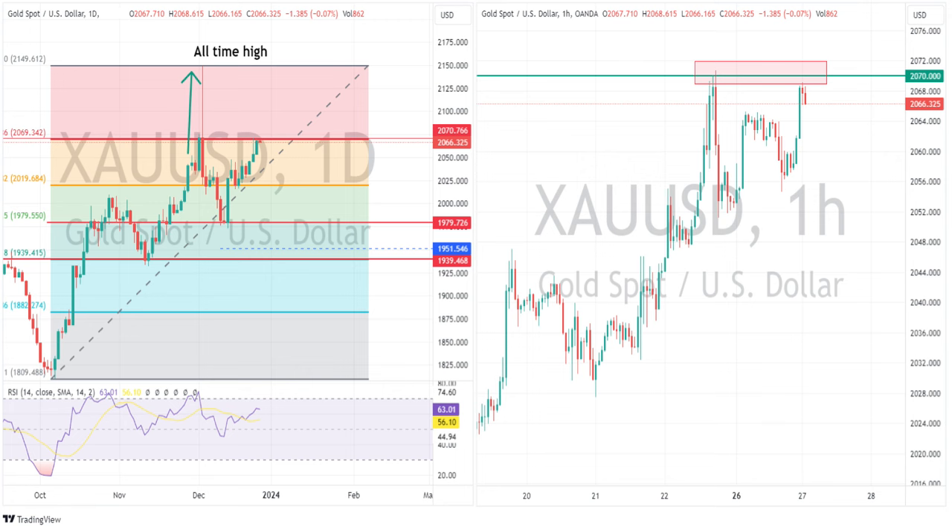That 2070 level will be the key one to watch. A break of that and we may see a test of those highs. If it holds as resistance, I could see another leg lower in the gold price.